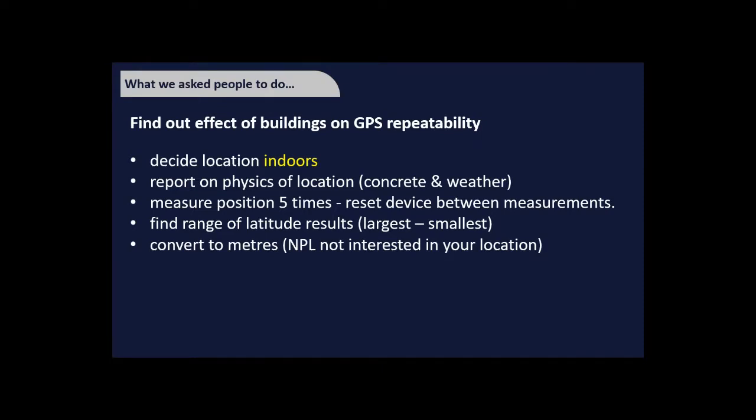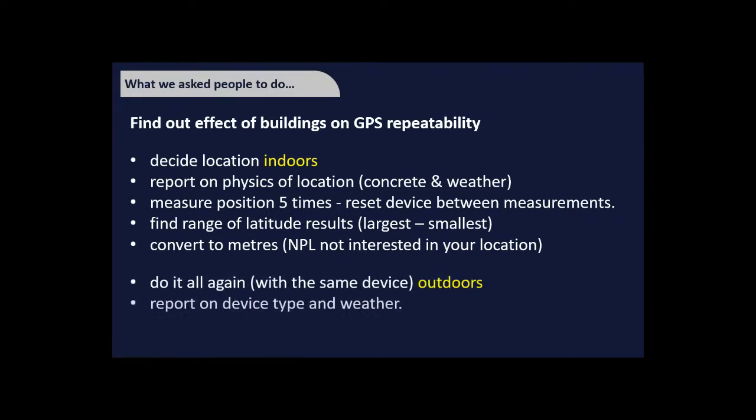They converted this range into metres, since we weren't interested in their actual location — just the spread. They then repeated the whole process with the same device but outdoors, and reported the device type and weather conditions.